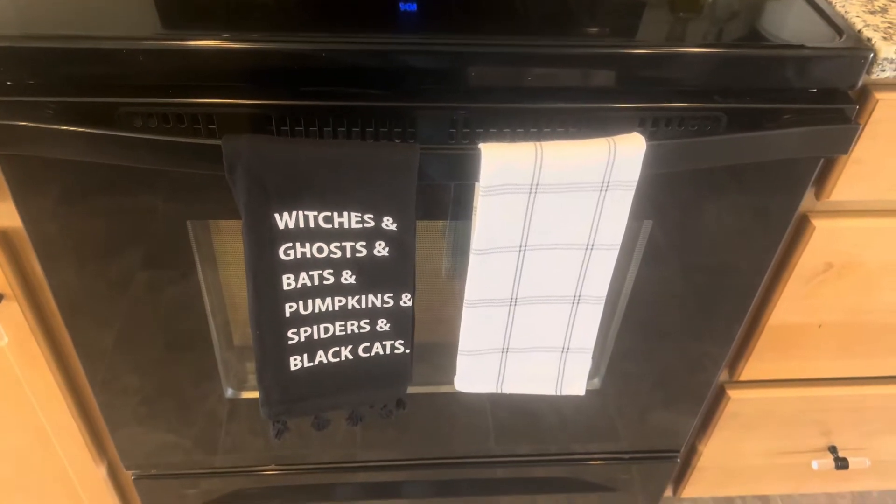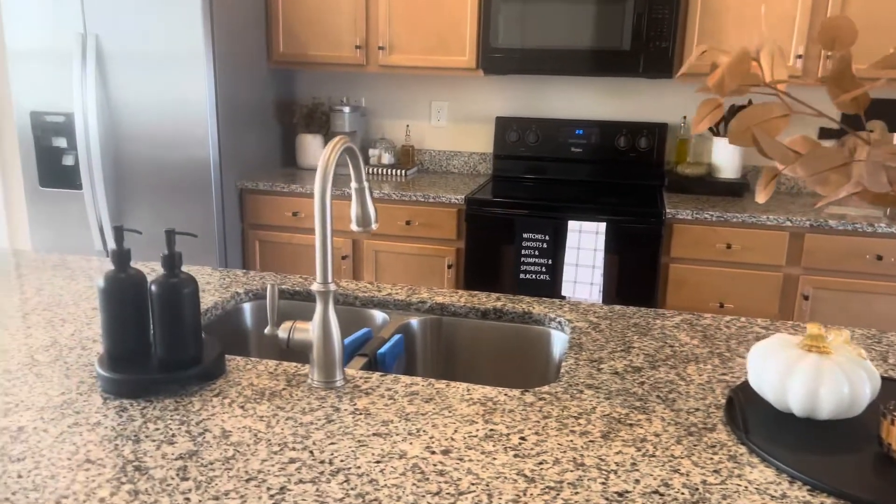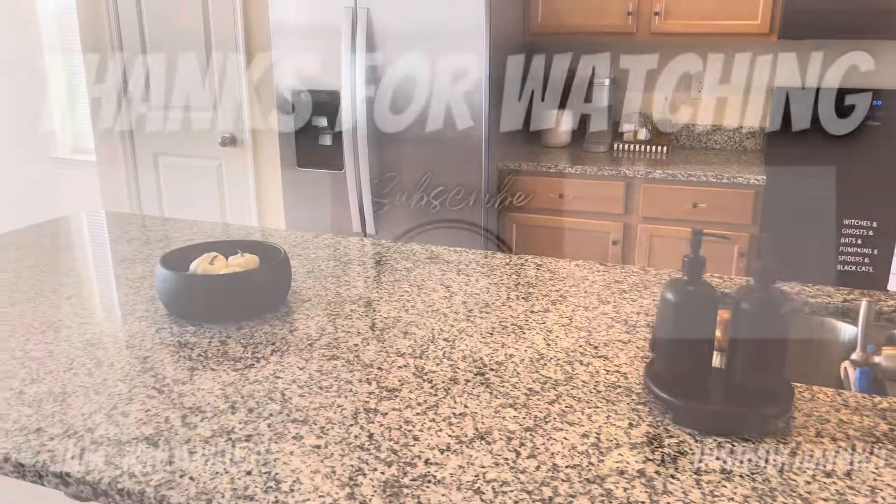These two are from Target — they come in as a set.